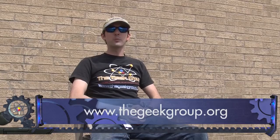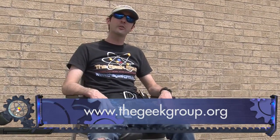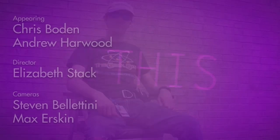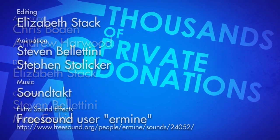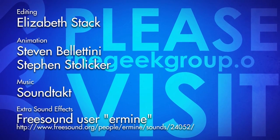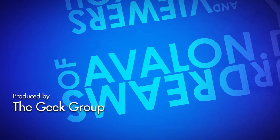Alright, you guys have fun. I'm Chris Bowden — thank you for hanging out with us today at The Geek Group. Learn more at thegeekgroup.org where you can become a member, or just come on over to Grand Rapids and say hi. We're at 902 Leonard Northwest in the beautiful west side of Grand Rapids, Michigan. We'll see you next time. This video was made possible by a grant from the Future Girl Foundation and thousands of private donations from members and viewers like you. Please visit thegeekgroup.org for more information on how you can donate and become a part of our dreams of Avalon.